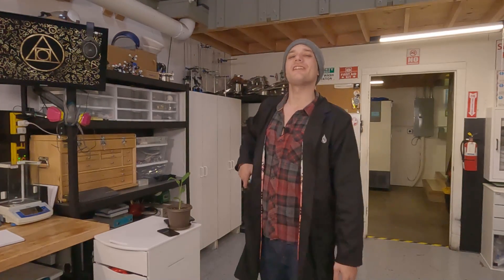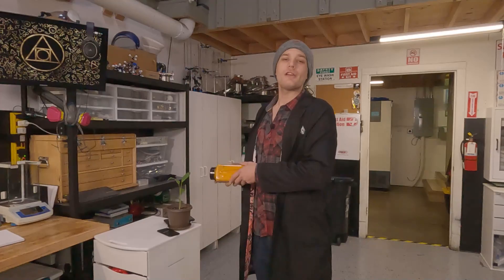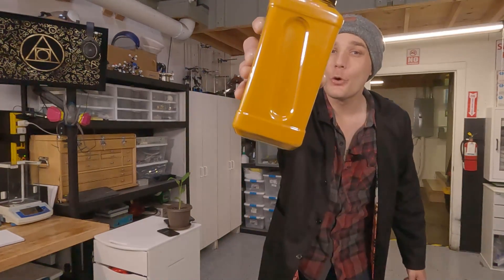Welcome to The Lab. My name is Rocksteady and this week on Extract All The Things, we'll be doing turmeric.